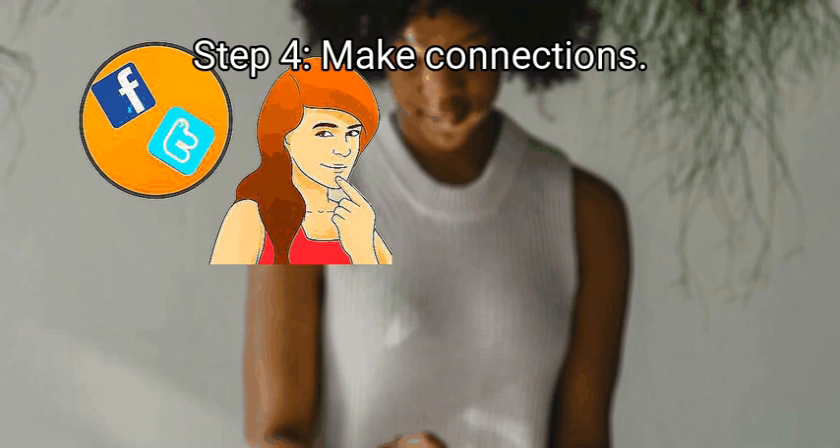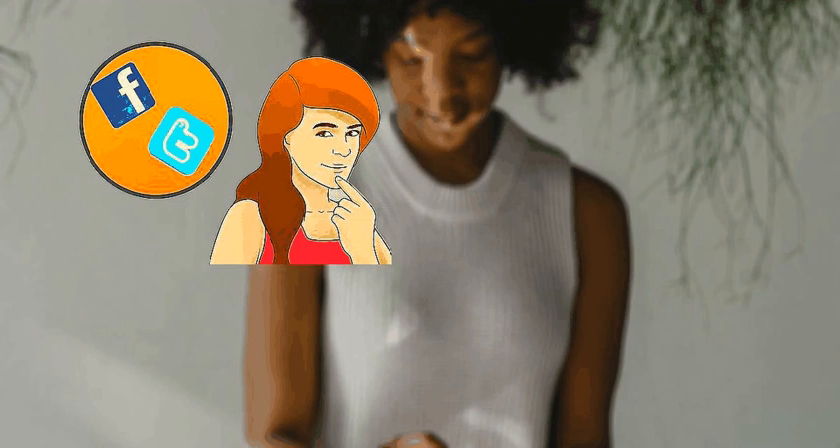Step 4: make connections. Many VJs and radio stations have social media accounts now. Follow them on Twitter and Facebook and check out their blogs and playlists. You'll have a better chance of personalizing your submission if you know who you're sending your song to. You can also reach out to radio stations and VJs through social media. A tweet to them about your music will get your name out there without seeming overly aggressive.